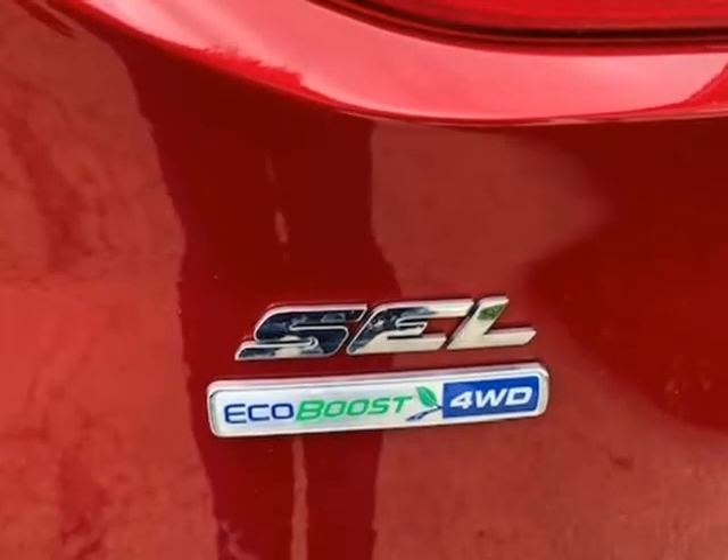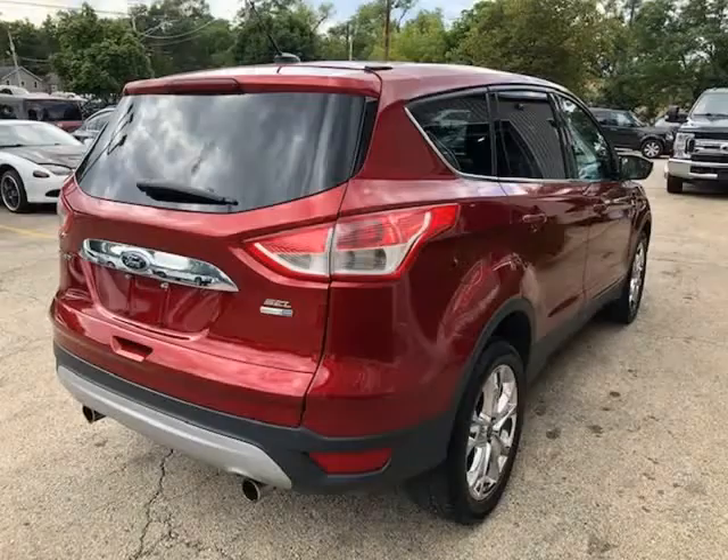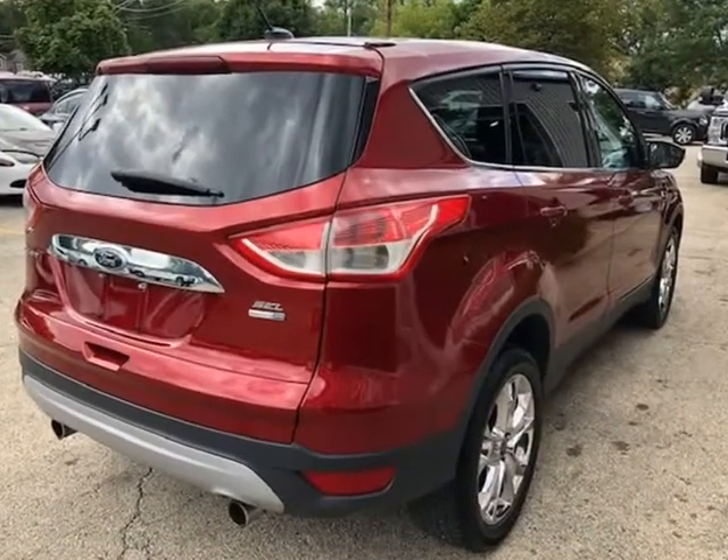Just fully serviced. New brakes installed all around, fresh boots and filters, and new front tires.